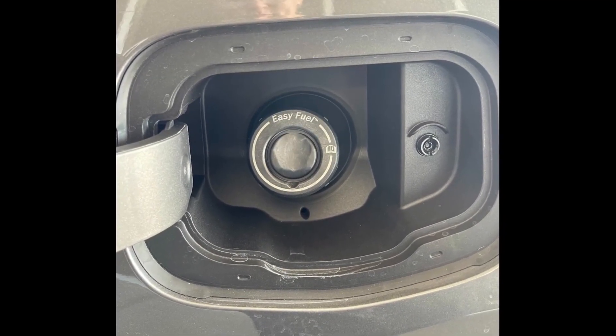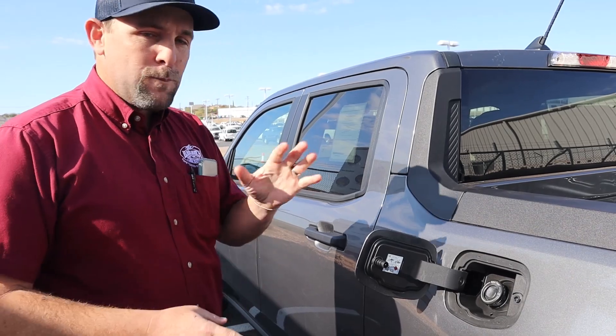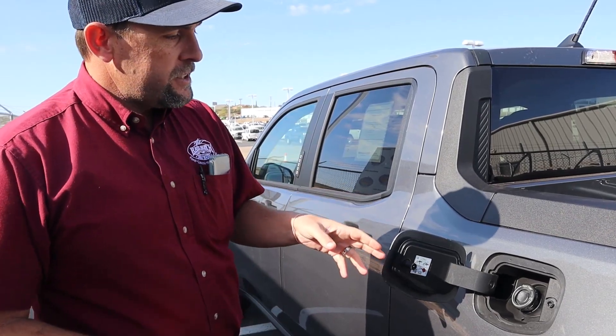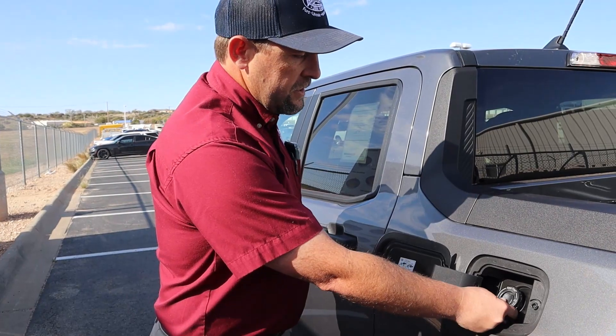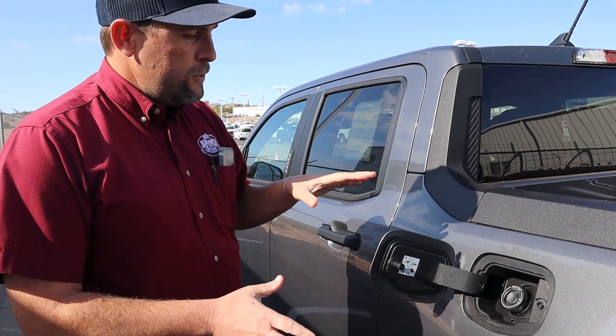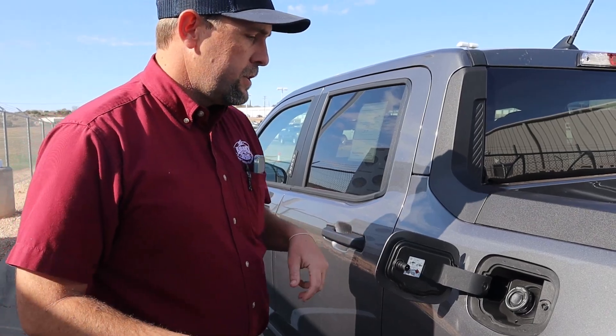Coming further back towards the bed, one of Ford's great features is this easy fuel system. They came out with it around 2011, and it basically took away the need for a gas cap. It's a very secure system — it comes with an outer door and an inner door. The outer door moves so anybody can access it, but the inner door is locked. The only way it'll move out of the way is with something the right diameter, so as soon as you take the fuel nozzle and put it in, you fill up.